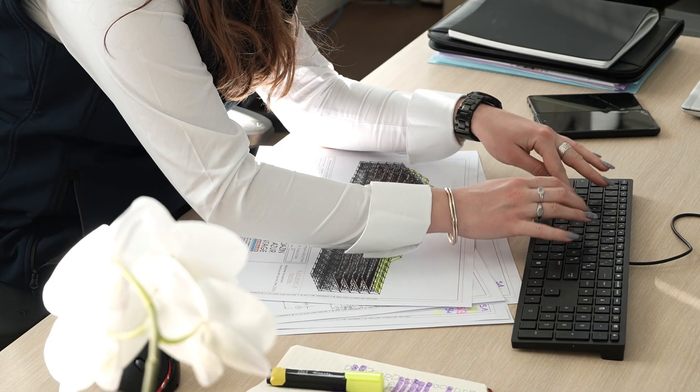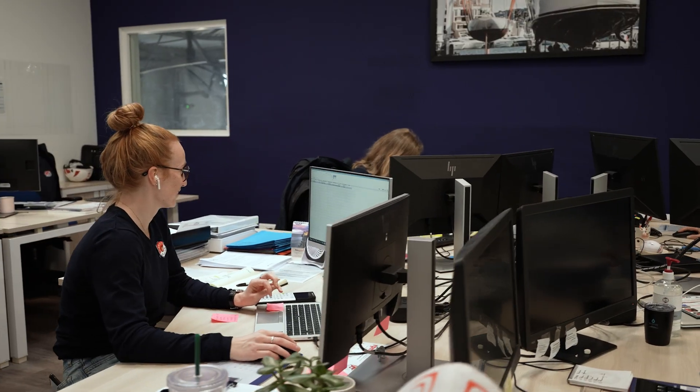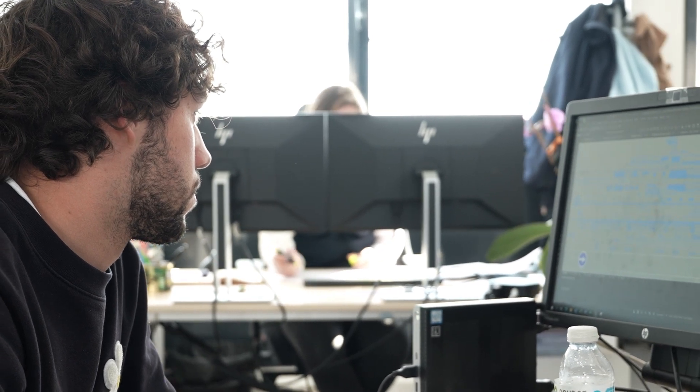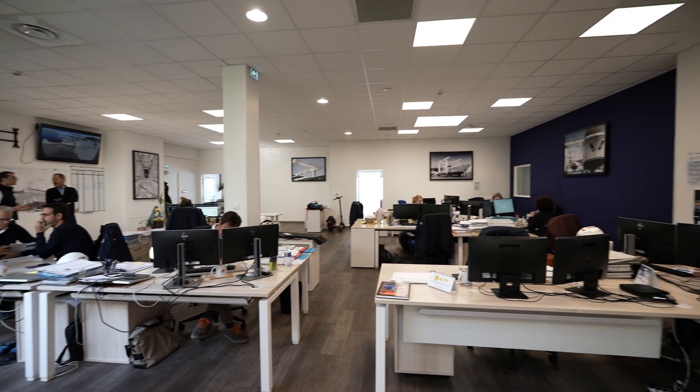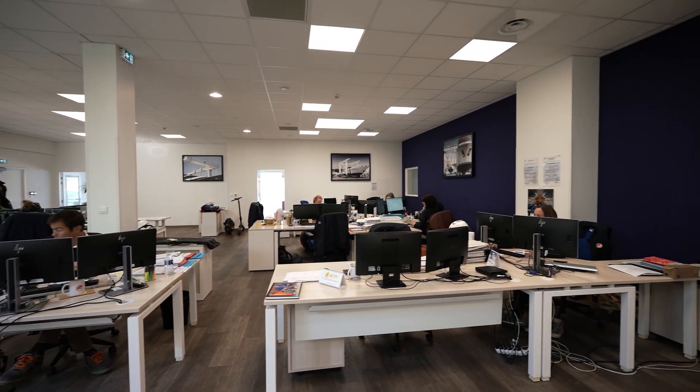We quite like this place because we're like people working together and being together — the team spirit is very important to us. This is literally the nerve center of the shipyard. Absolutely, this is the nerve center of the yacht.